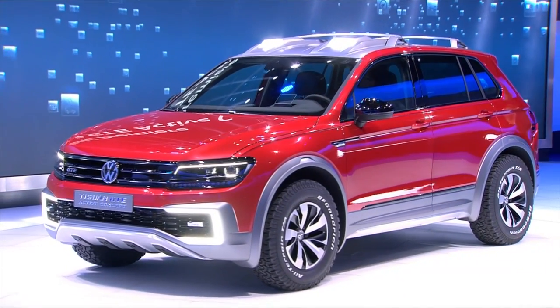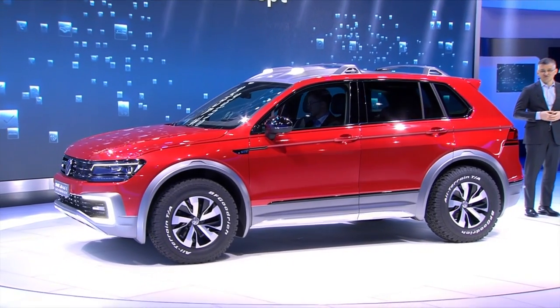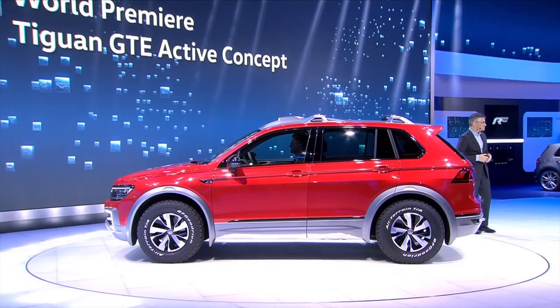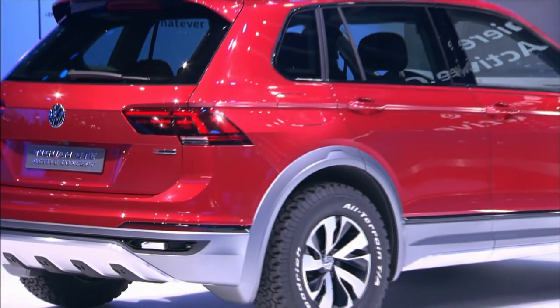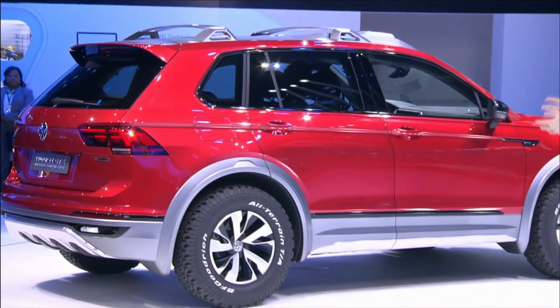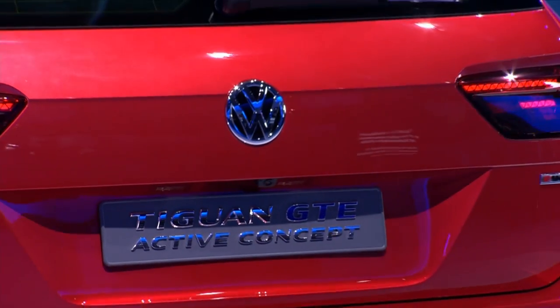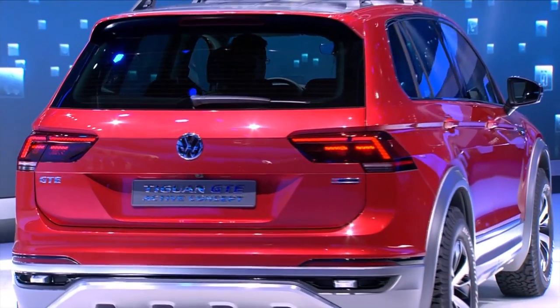Conceptually, this vehicle is based on the all-new Tiguan, which went into production in Europe just a few days ago. In the U.S., we will get a long wheelbase with seven seats, which will follow in 2017, and which will be made in North America. So it's fair to say that the Tiguan is going to be a trailblazer of the new generation of Volkswagen SUVs. And we are proud to present it in this country where SUVs were born.